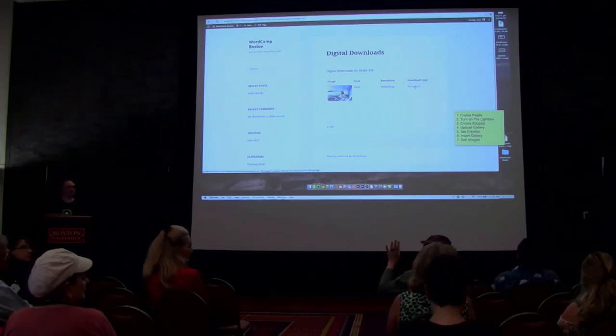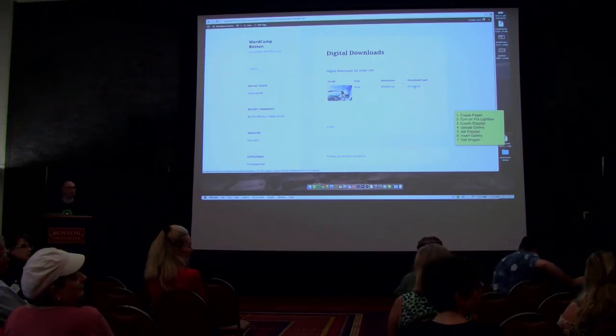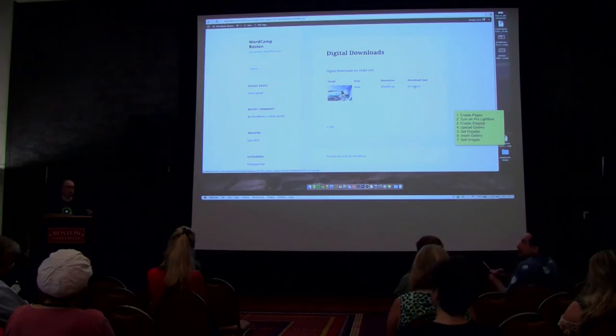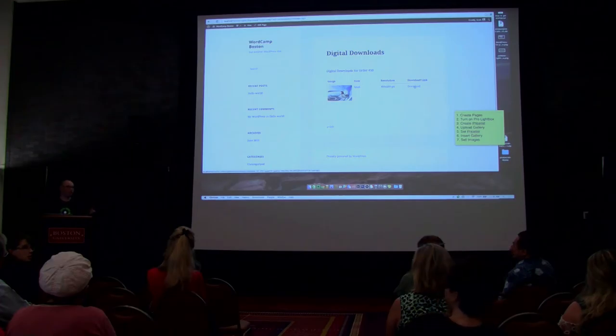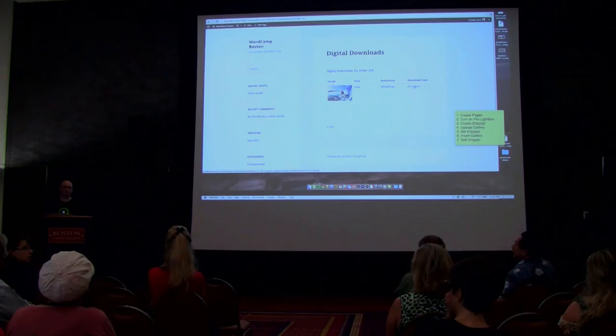Question: When you go for digital downloads, are you selling your own images or someone else's? Whatever your site is selling is what the answer would be — if it's your images, you're selling your images. But really you could use this as a stock site like Getty Images or iStock and sell other people's work if you wanted to.